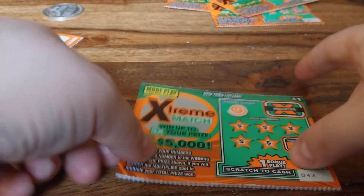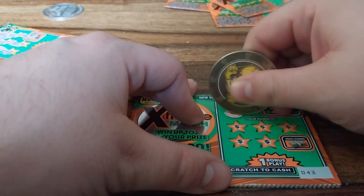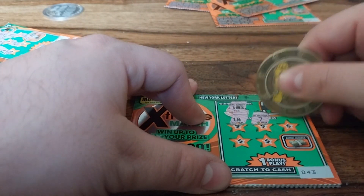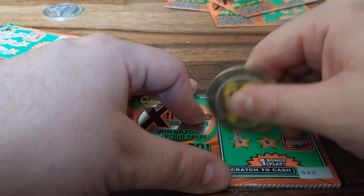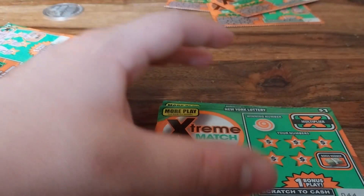Now it's Cooper's turn. Cooper's ready and I am also ready. So 10 is the first winning number — 18, 7, 17, 14, 3, and 16. No win on that.